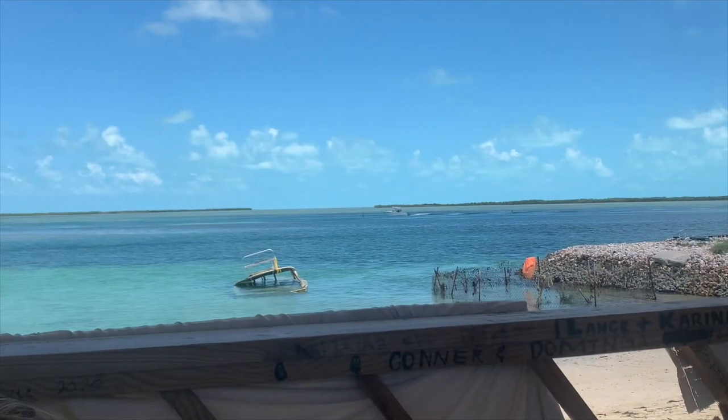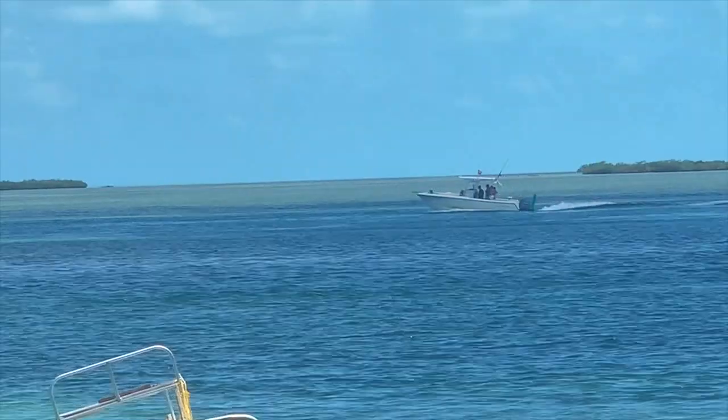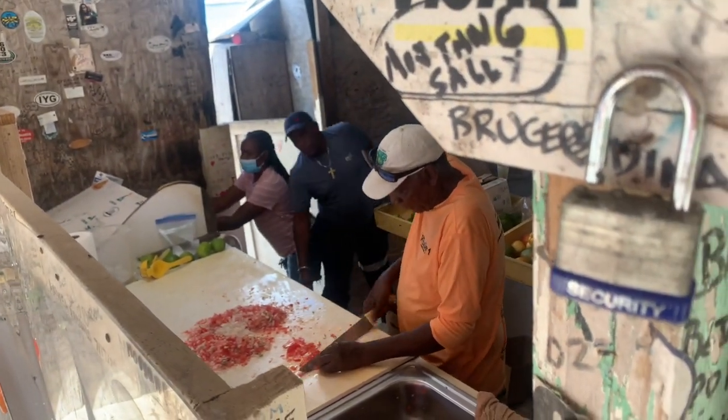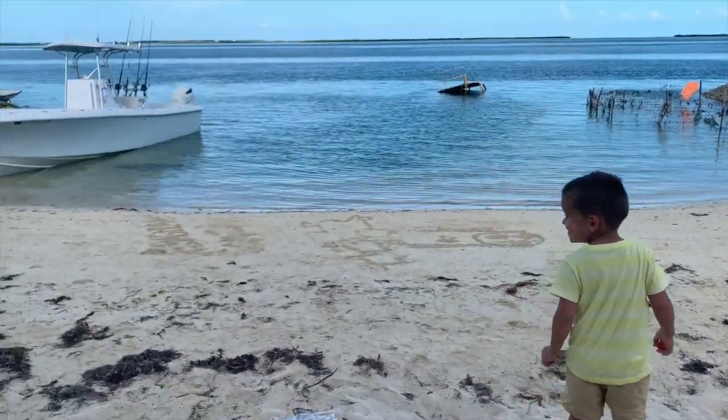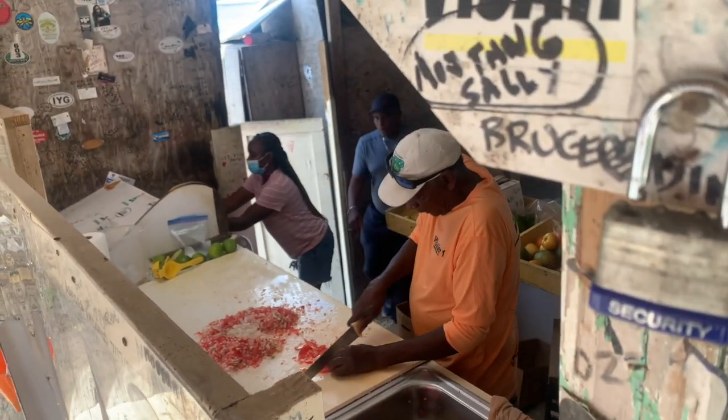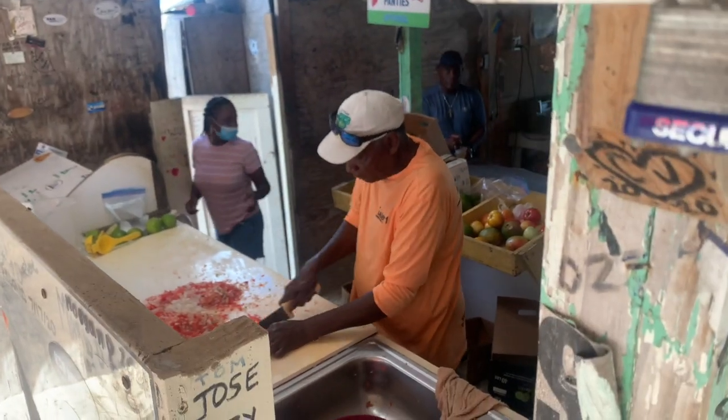Where we're at now is Joe's Conch Shack — I believe that's what it's called. In my opinion it's the best conch salad in Bimini; he does a great job. They also make these conch fritters — for those of you who don't know, it's kind of like a batter with conch in it, and they put some other ingredients and fry it. It's so cheap — I believe it's $3 for six of them.